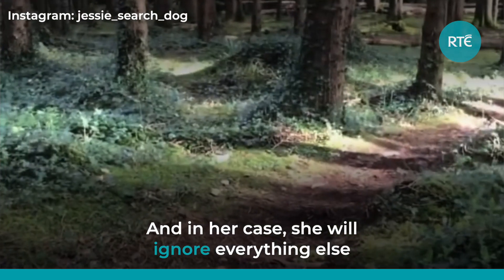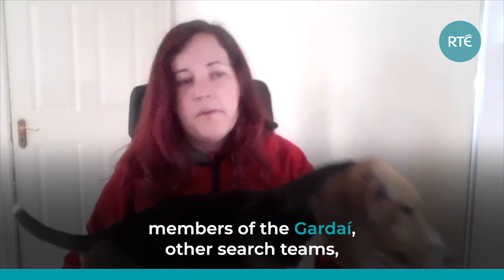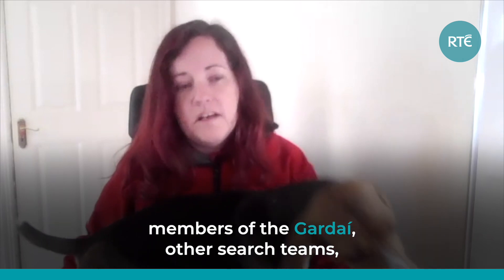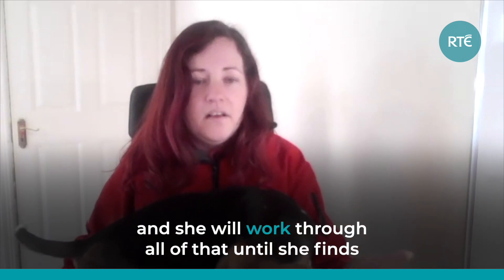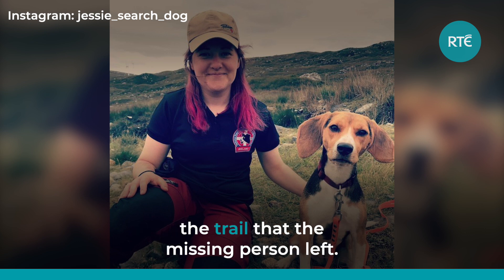In her case, she will ignore everything else that's there, whether it's other people, members of the Gardaí, other search teams, even family members of the person who's missing. And she will work through all of that until she finds the trail of the missing person.